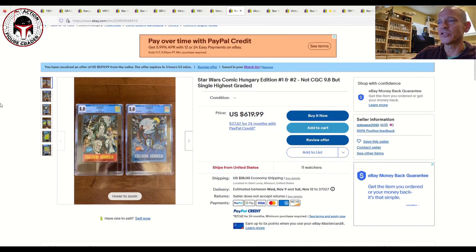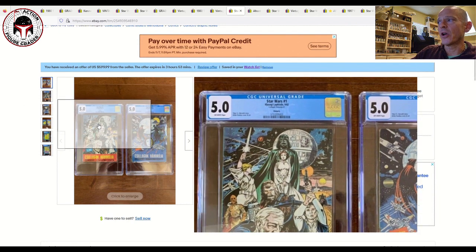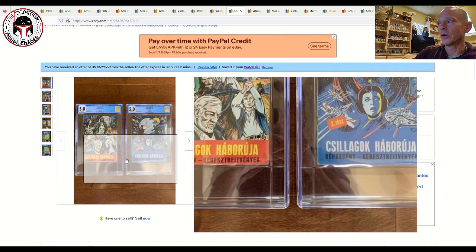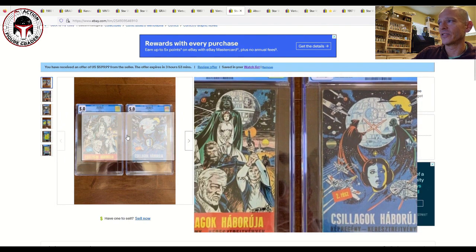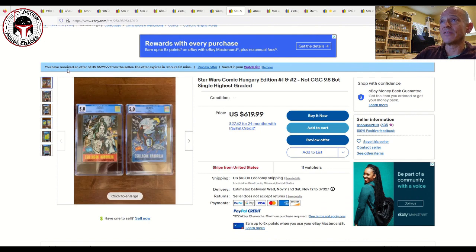This next item is so rare and hard to value, but I wanted to show it. These are the Hungarian editions of Star Wars issue number one and two, graded by CGC — both graded 5.0. Look how beautiful the art is on the front of those comics. These are very tough foreign variants to find for that comic book, with the Hungarian language text. The card art on these is listed for $620 with 11 watchers plus $18 shipping.